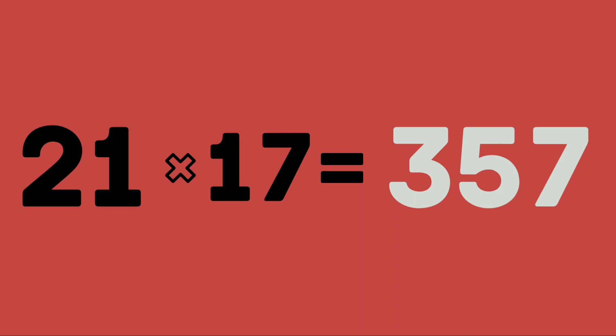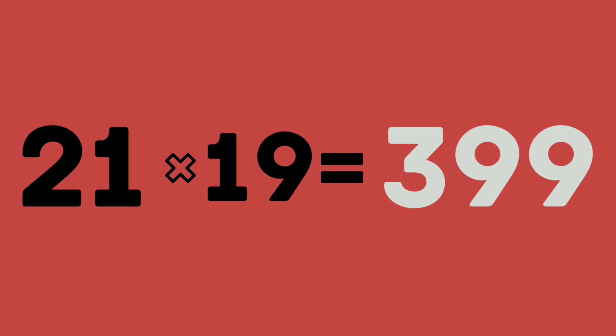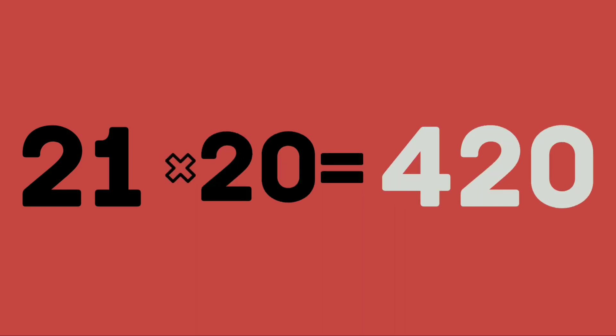21 seventeens are 357. 21 eighteens are 378. 21 nineteens are 399. 21 twenties are 420. Learn again.